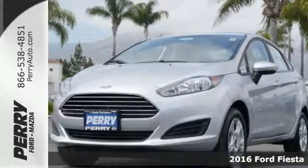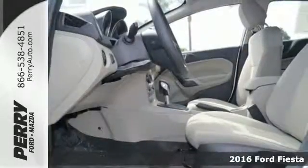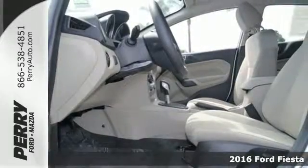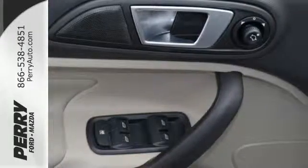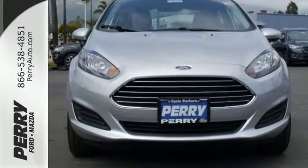Here's a 2016 Ford Fiesta. Throw the conventions of the subcompact class out of the window in this affordable, sporty and intelligently equipped Fiesta. With gas-sipping fuel economy, you'll get the most out of your mileage.